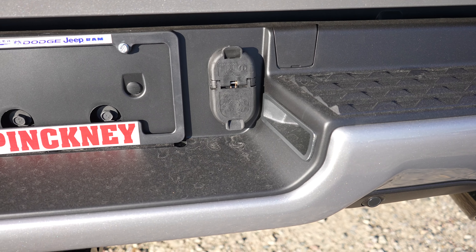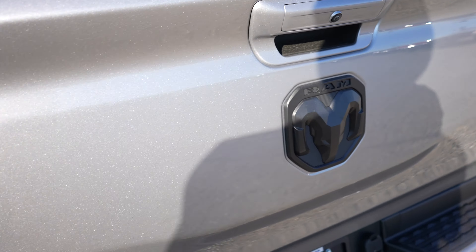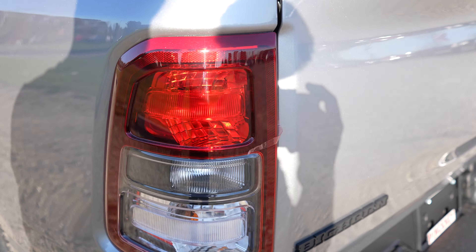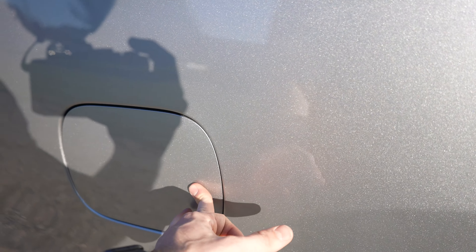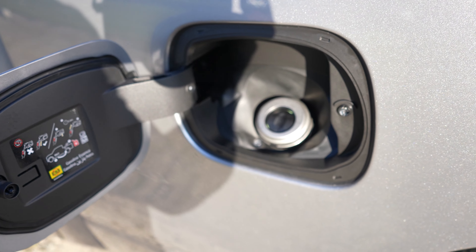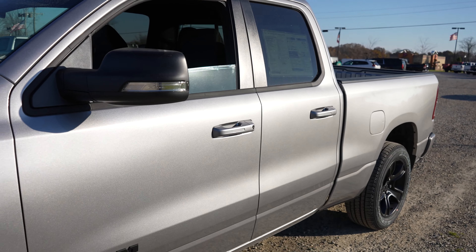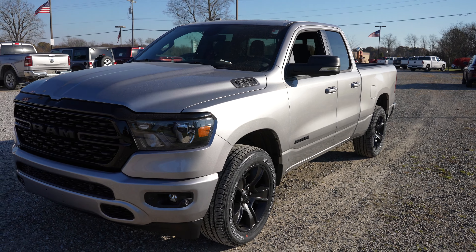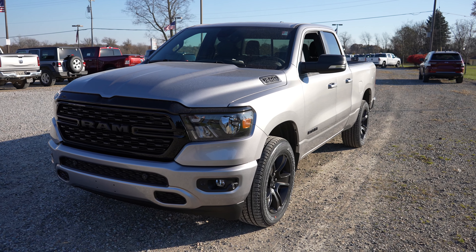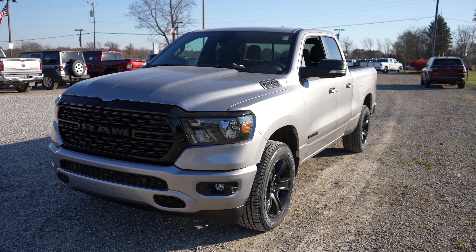4 pin and 7 pin connectors. Backup camera is going to be right there. Incandescent tail lamps. Right over here we have your capless fuel fill port. This is the quad cab so you do have a slightly smaller door in back. But overall the black appearance package looks really good especially on this billet silver.